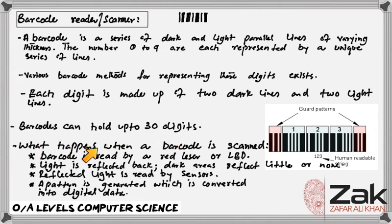So let's discuss what happens when a barcode is scanned. A barcode is read by a red laser or LED. Light is reflected back — dark areas reflect little or none, whereas reflected light is read by sensors. A pattern is generated which is converted into digital data. That is the short of it — let's discuss in more length.